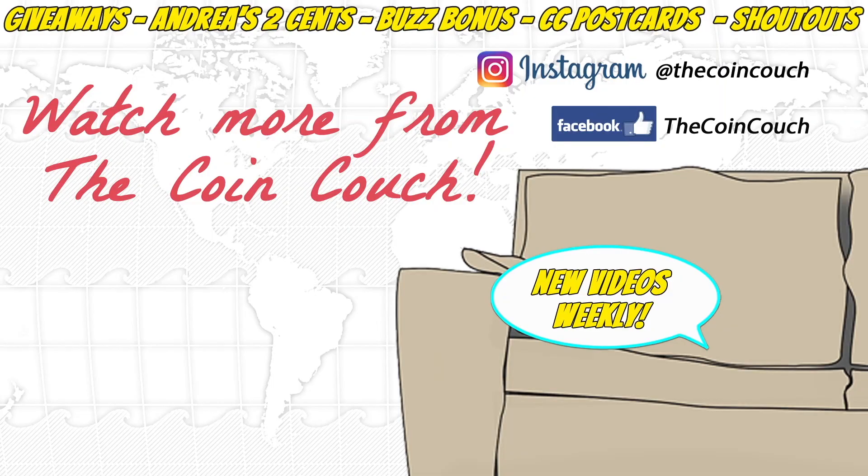I'll see you next Monday when we catch up on those two coins from 2016 we missed out on, and then we'll be ready to go with the new coins for 2017. Hope to see you then. Bye! Thanks for watching. If you like this video, be sure to give it a thumbs up, leave a comment, and subscribe to guarantee your seat on the Coin Couch.